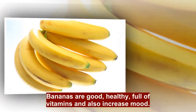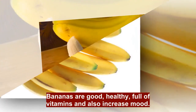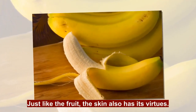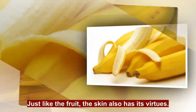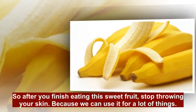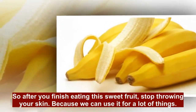Bananas are good, healthy, full of vitamins and also increase mood. Just like the fruit, the skin also has its virtues. So after you finish eating this sweet fruit, stop throwing your skin away, because we can use it for a lot of things.